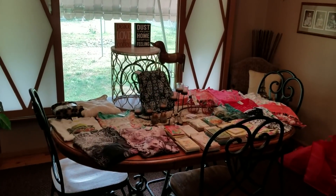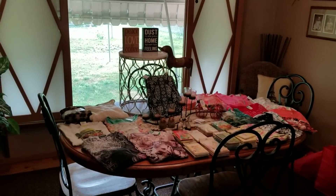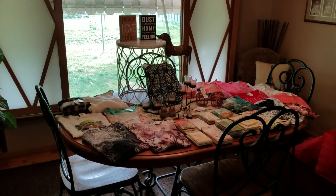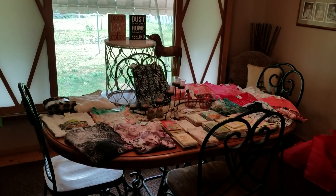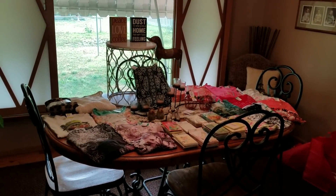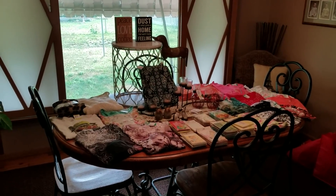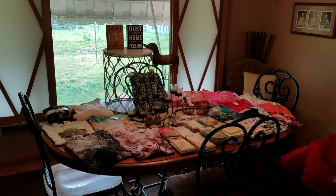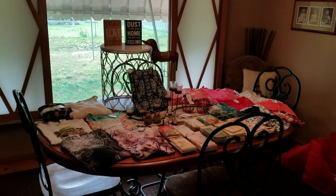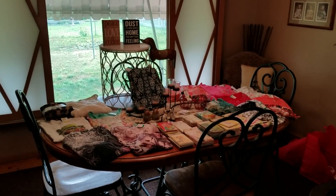Hey YouTube, it's me Jen, your Pudgy Picker. Got another Monday thrift haul for you, and I even have two items that I found in a dumpster, which I will explain. I do occasionally dumpster dive — there are a few corporate company dumpsters I go to that I get a lot of my bubble wrap for free, because free is my favorite price.